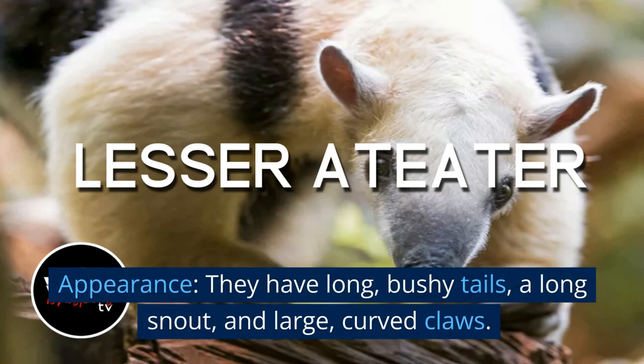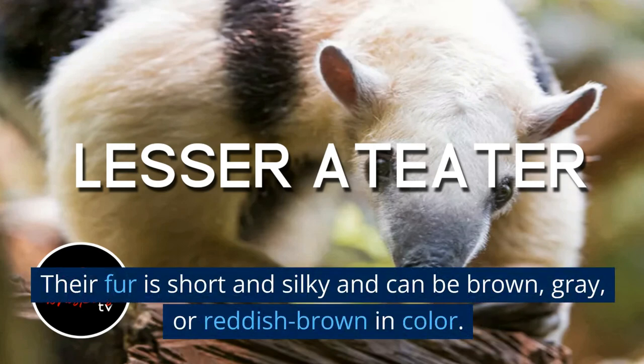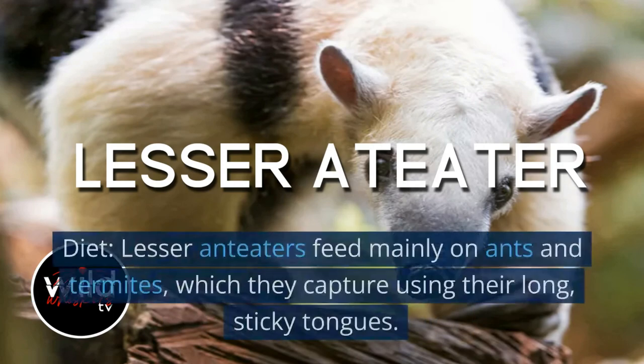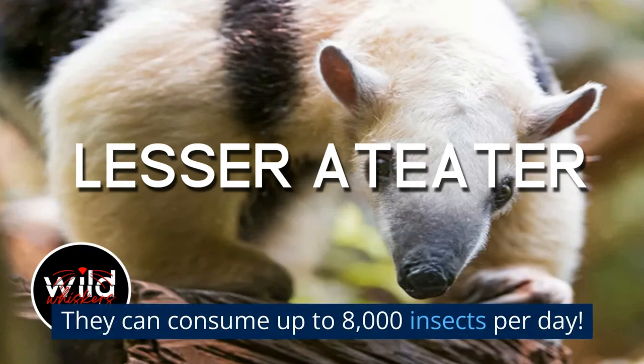Appearance: They have long, bushy tails, a long snout, and large, curved claws. Their fur is short and silky and can be brown, gray, or reddish-brown in color. Diet: Lesser anteaters feed mainly on ants and termites, which they capture using their long, sticky tongues. They can consume up to 8,000 insects per day.